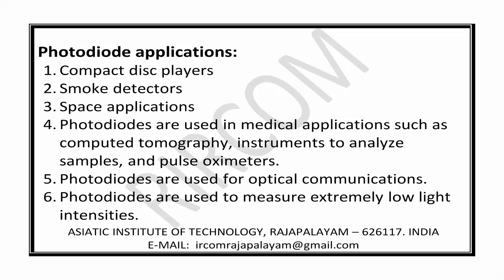Photodiode applications include compact disc (CD) players, smoke detectors, and space applications. Photodiodes are used in medical applications such as computed tomography instruments to analyze samples and pulse oximeters. They are also used for optical communications and to measure extremely low light intensities.